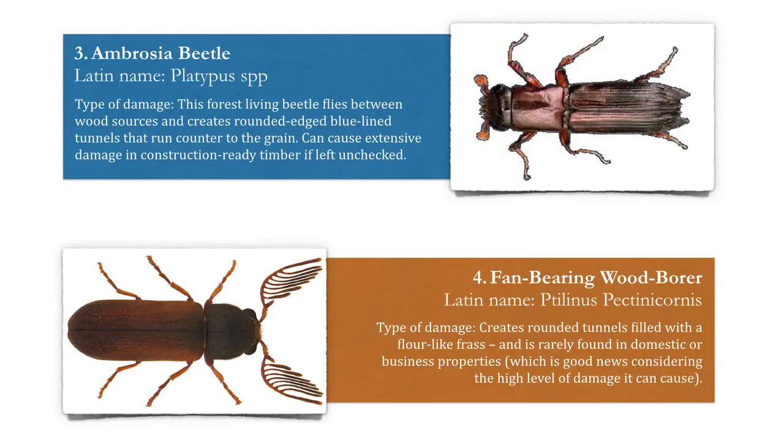Number three, the ambrosia beetle. This forest-living beetle flies between wood sources and creates rounded-edged, blue-line tunnels that run counter to the grain. It can cause extensive damage in construction-ready timber if left unchecked.